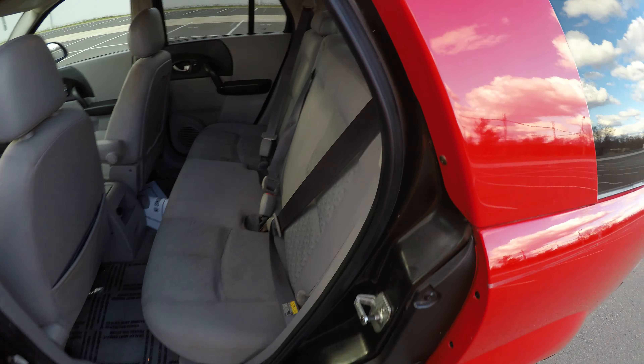Nice clean engine bay. Motor's running smoothly, there's no roughness.